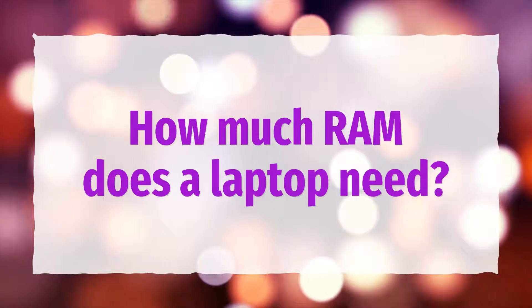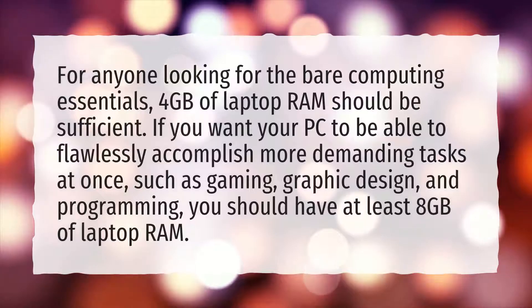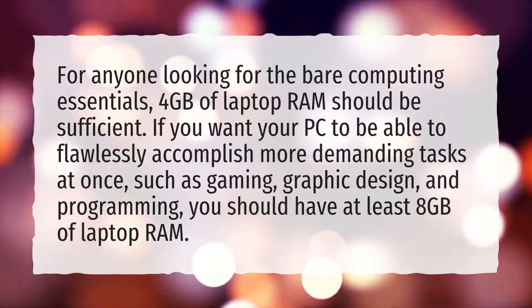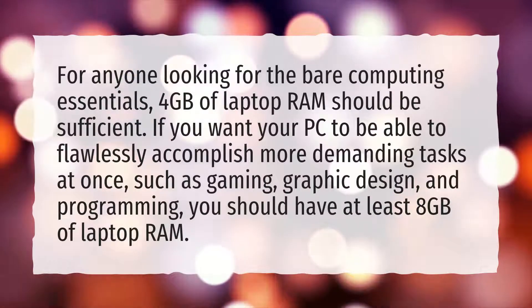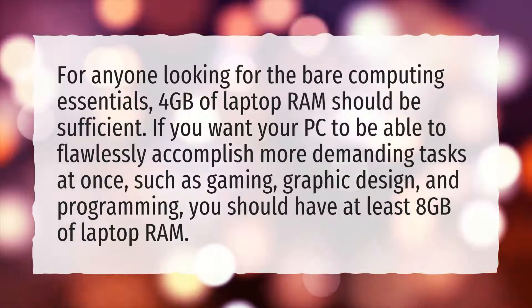How much RAM does a laptop need? For anyone looking for the bare computing essentials, 4GB of laptop RAM should be sufficient. If you want your PC to be able to flawlessly accomplish more demanding tasks at once, such as gaming, graphic design, and programming, you should have at least 8GB of laptop RAM.